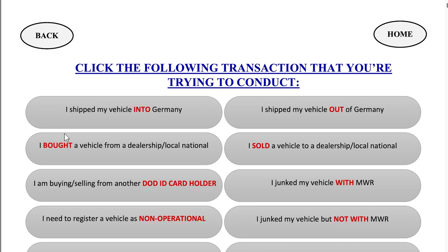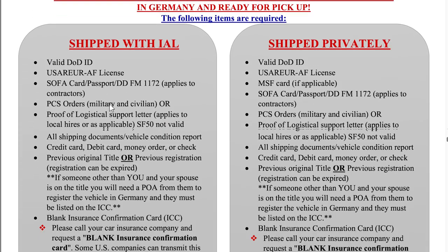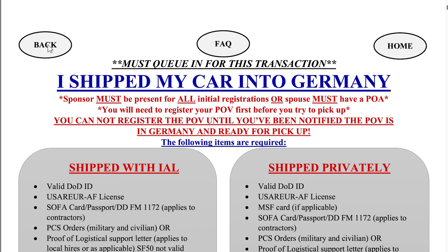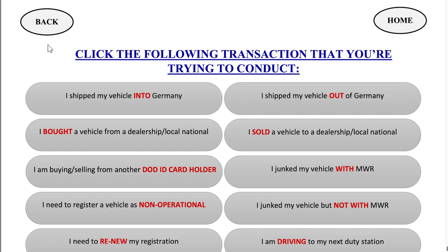Since it's a pretty frequent occurrence, I'm going to choose 'I shipped my vehicle into Germany.' This will then bring you to the page with all of the information that you need to know if you shipped a vehicle into Germany. We're going to press the back button and go back to the previous menu.